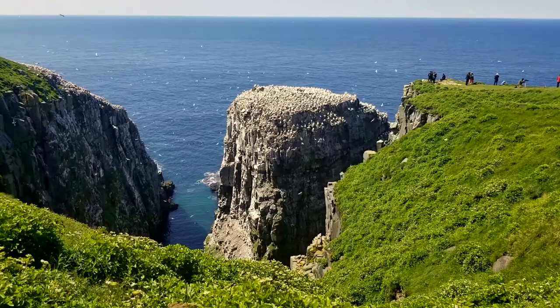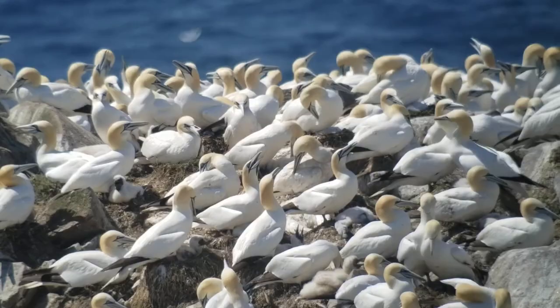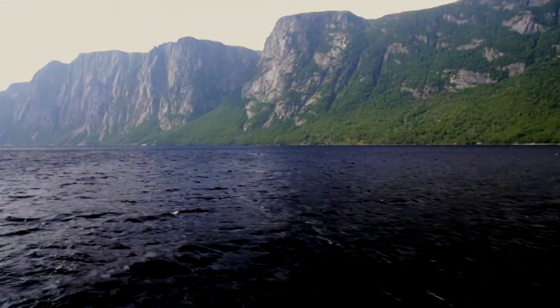The Grand Newfoundland tour — obviously because it's where I live — is one of my favorite tours. It's a really fantastic tour in so many ways. It's about 12 days long and it travels right across the island of Newfoundland. We start in St. John's on the East Coast and we end up on the West Coast in Gros Morne National Park.